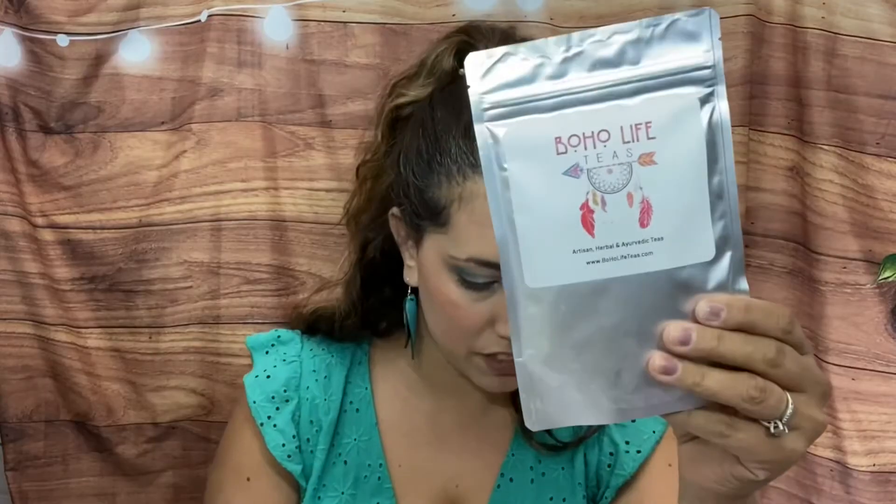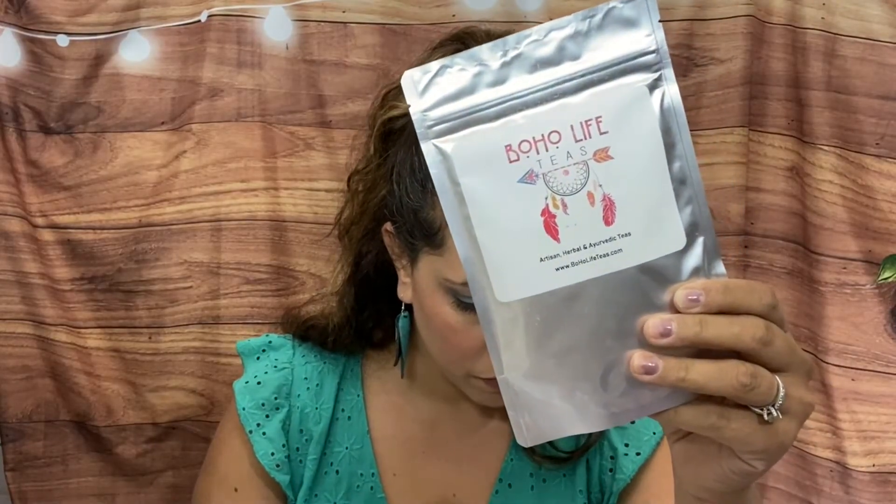This is artisanal herbal and Ayurvedic teas — Boho Life Teas, how fun! It helps to reduce inflammation and aid in digestion while promoting immunity, and you can add honey for extra sweetness. I can't have it right now because you need to add one teaspoon of coconut oil or ghee, then add the tea and milk or milk substitute. It also says it's comforting and restorative and helps your body and mind relax.